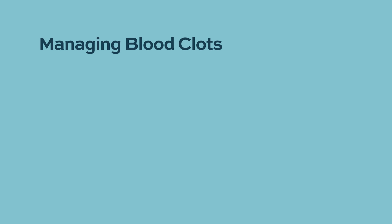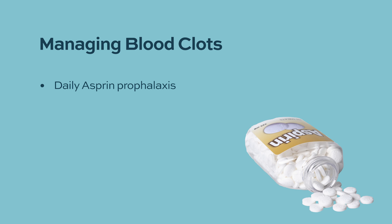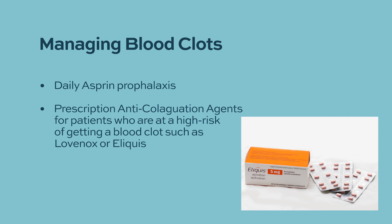There is a risk of both arterial and venous blood clots, so patients should always talk to their doctor about prophylaxis. Aspirin, an antiplatelet agent, is used in high-risk patients. For patients with significant cardiac history, history of stroke, or prior blood clots, prophylaxis with anticoagulation agents such as lovenox, apixaban, or other oral anticoagulants is recommended.